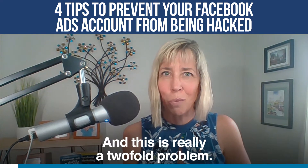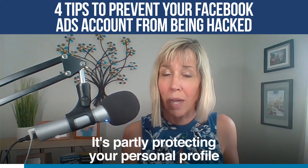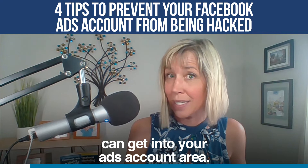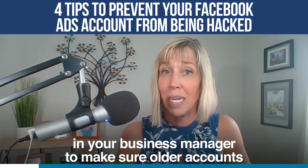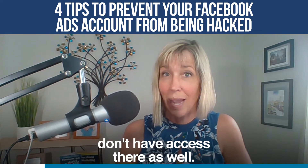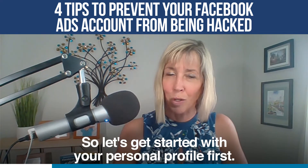This is really a two-fold problem. It's partly protecting your personal profile, which is a way that hackers can get into your ads account area, and it's also checking out the privacy settings in your Business Manager to make sure older accounts don't have access there as well. So let's get started with your personal profile first.